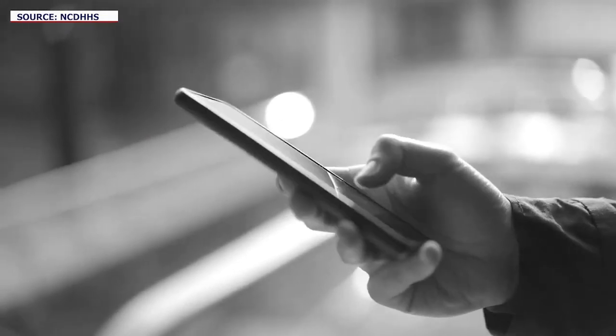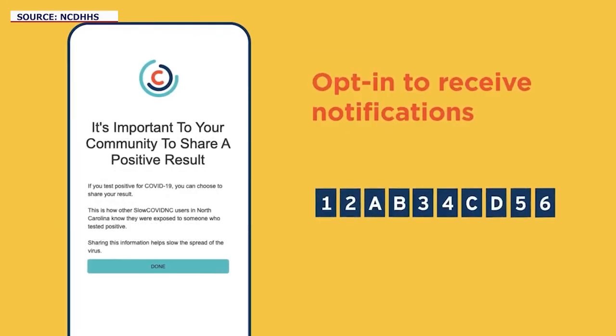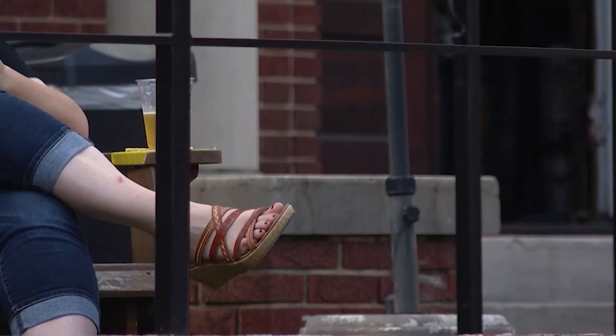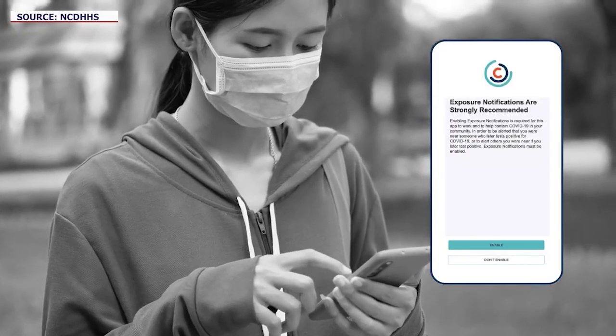Once you've enabled your Bluetooth, you open the app and enable notifications, which gives your phone its own token. If you go to a party or gathering where others have downloaded the app too, your phone will pick up their tokens, which will come in handy if down the line someone reports they've contracted the virus.